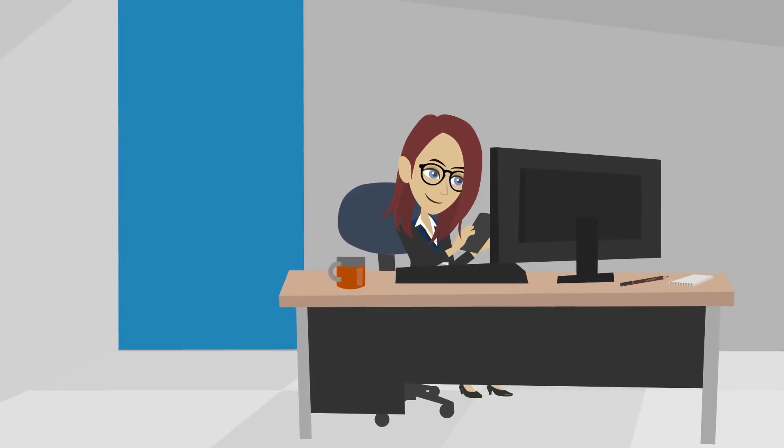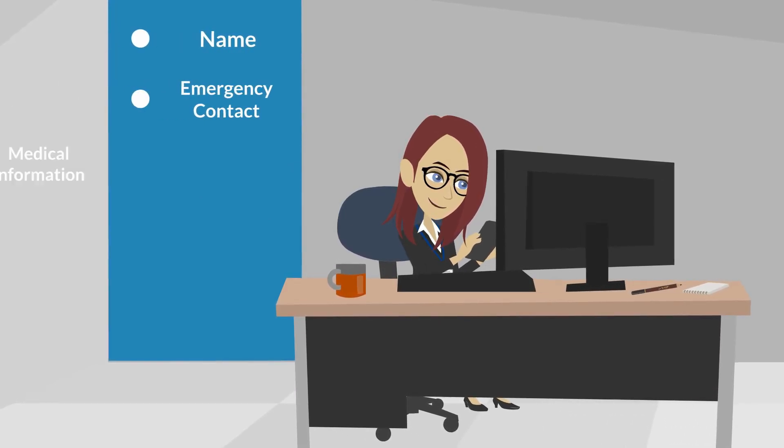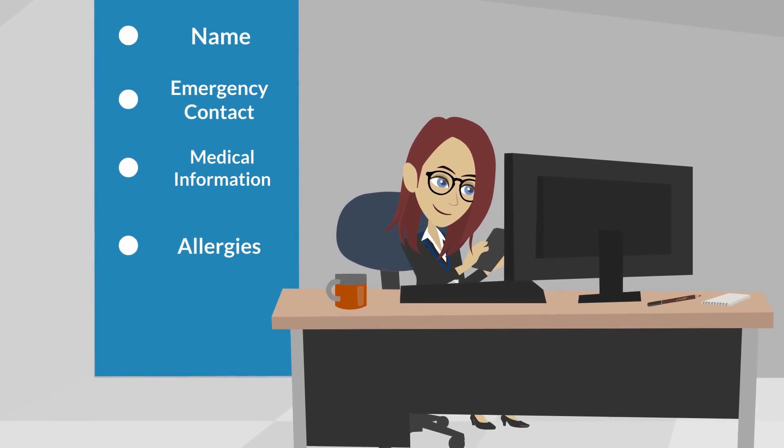Emergency profile pages contain vital details about each team member. Employees can store their ID, emergency contacts, medical information, plus any other important information.